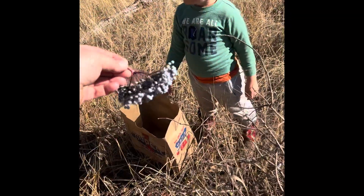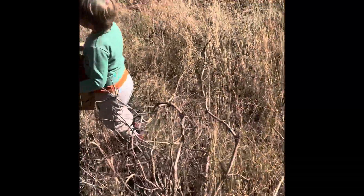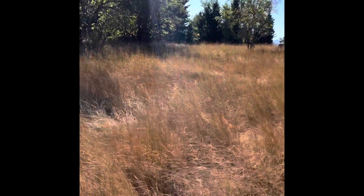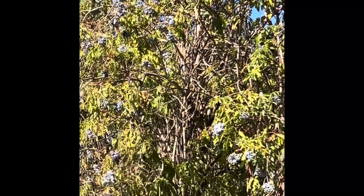So we're going to get started here. Can you put these in the bag? Good job. Let's go to an easier tree. Yeah, look at all that medicine. It's loaded.